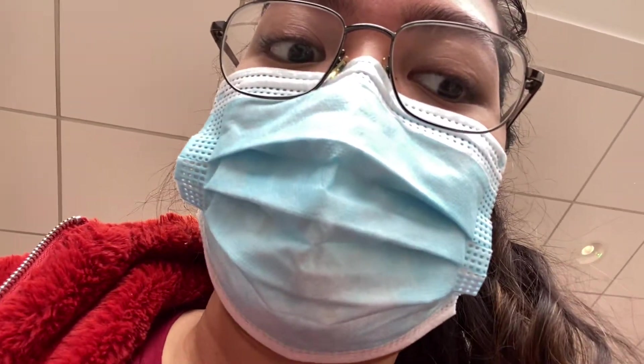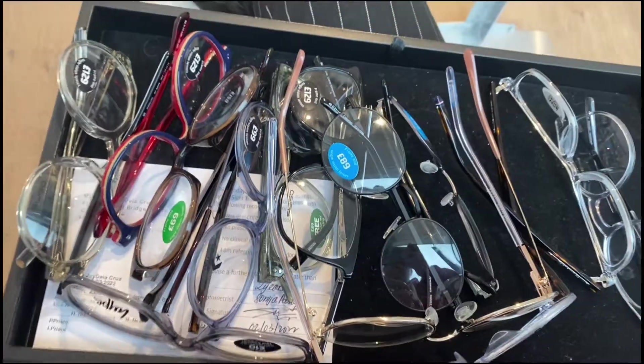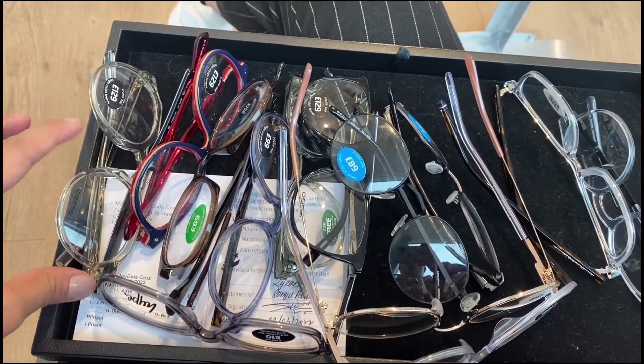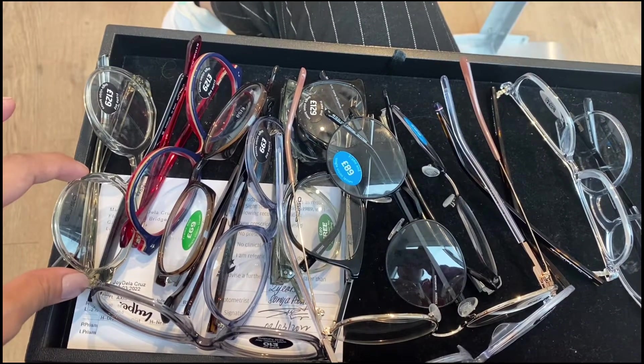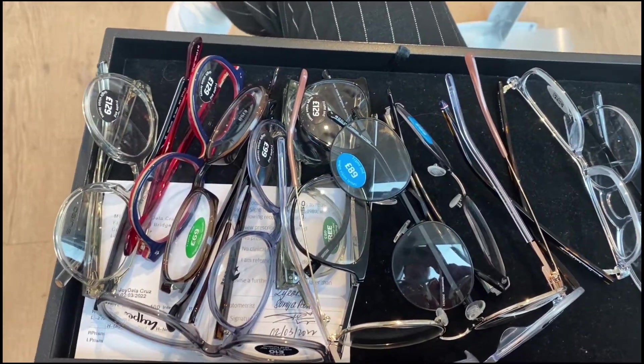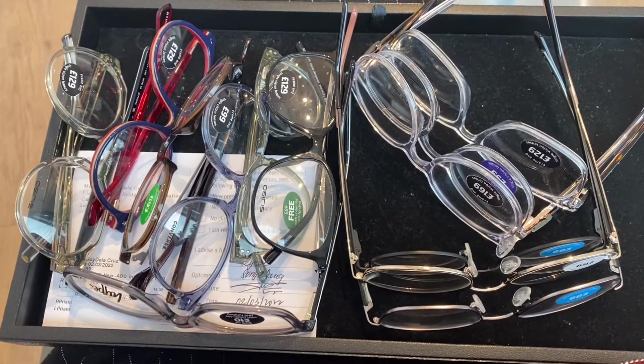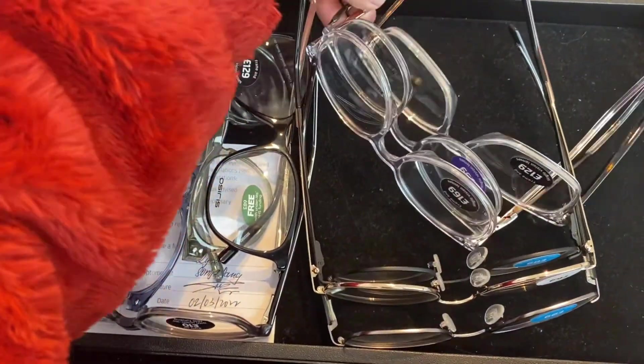I just had the testing done — wasn't able to film it. You get a tray like this so that when you try glasses on, you put them on the tray and they'll clean and sanitize everything at the end. These are all the glasses I tried, and I think I'm gonna go with this one.